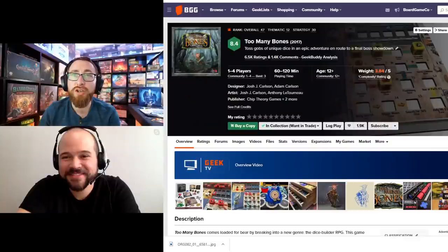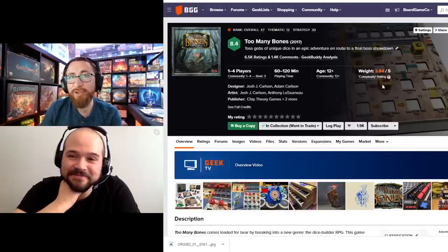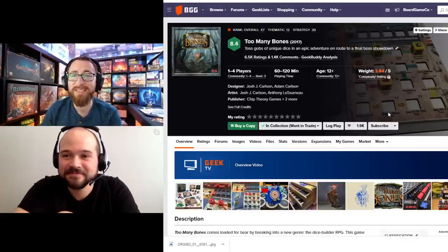Let's jump into it. My number 10 is Too Many Bones by Chip Theory Games. The first two on my list are ones where I've already fixed the problem. Too Many Bones is a gigantic box.